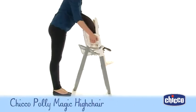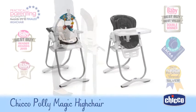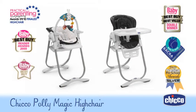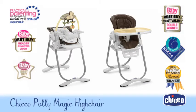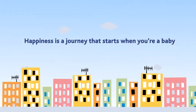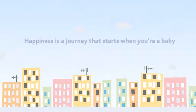Compact and easy to store when closed, the beautifully designed Polly Magic high chair from Chicco — the high chair that starts from birth. Happiness is a journey that starts when you're a baby.